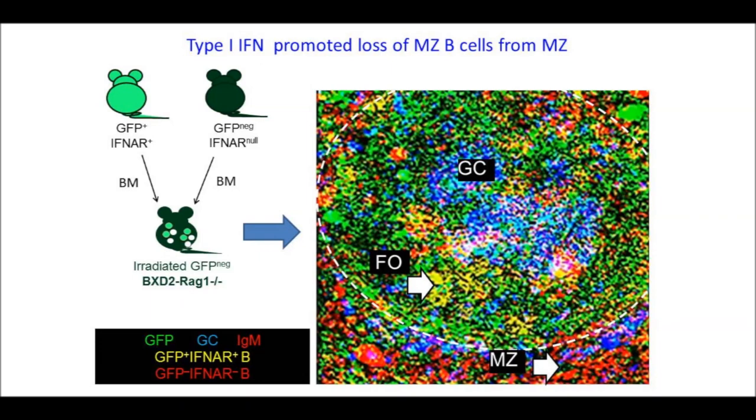In the paper, we also showed that marginal zone macrophage development from both mice was normal, ruling out a direct effect of interferon on marginal zone macrophages. Our results demonstrated a novel mechanism for type 1 interferon initiating lupus by displacing marginal zone B cells into follicles, which results in loss of tolerogenic marginal zone macrophages and impaired clearance of apoptotic cells.